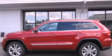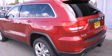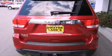Its top features include a navigation system, a power sunroof, heated seats, a low-tire pressure indicator, alloy wheels, and traction control and stability control systems.